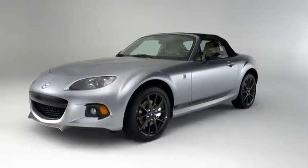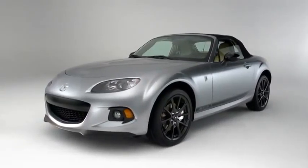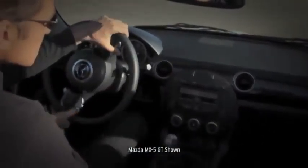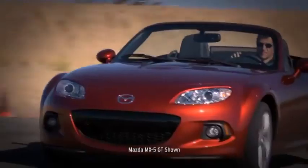It's compact and lightweight, so it can be placed just behind the front axle to help balance the car. But it's still big enough to kick out 167 horsepower, and since the car is so light, you can feel every single one of those horses.